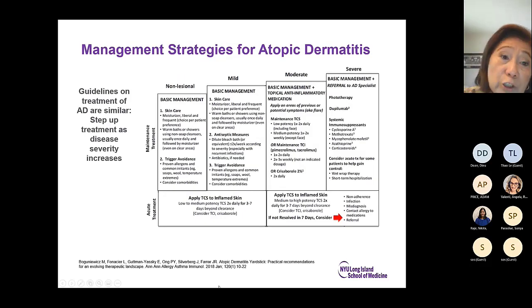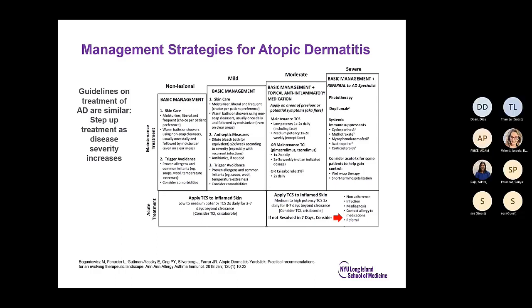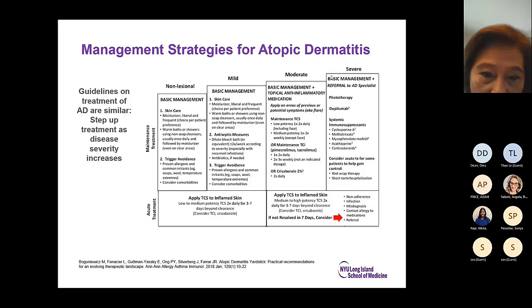Once you've determined severity, you're ready for your management strategy. The basic management of atopic dermatitis involves skin care and identification of triggers and trigger avoidance. This is usually why patients are referred to the allergist — looking for triggers, including foods and contact allergens.